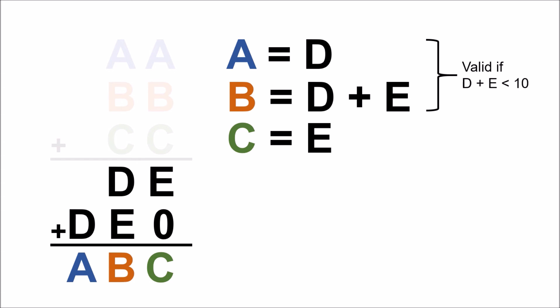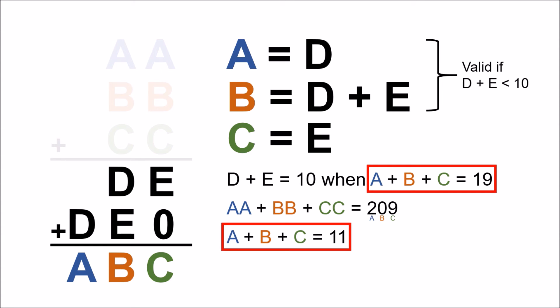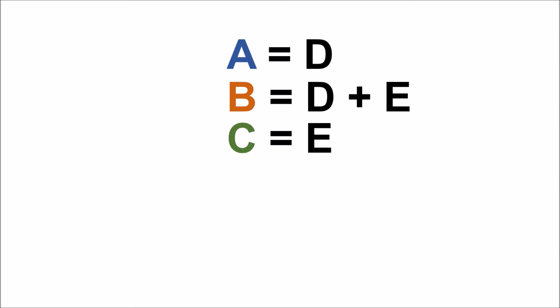Of course, the first two equations are valid only if D plus E is less than 10, otherwise we have to modify them slightly. But if you work it out, this only happens when A plus B plus C equals 19. In that case, AA plus BB plus CC equals 209, and now A plus B plus C equals 11. Clearly, this is not a possible solution, so we can assume that these three equations are always valid for this problem.